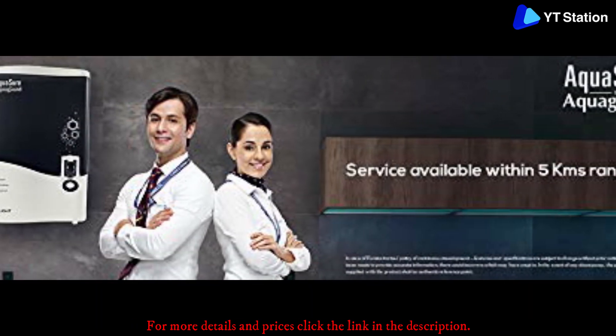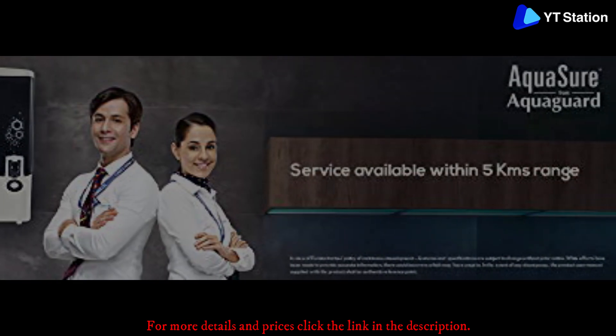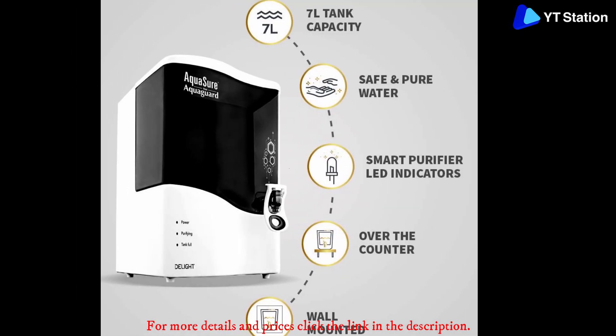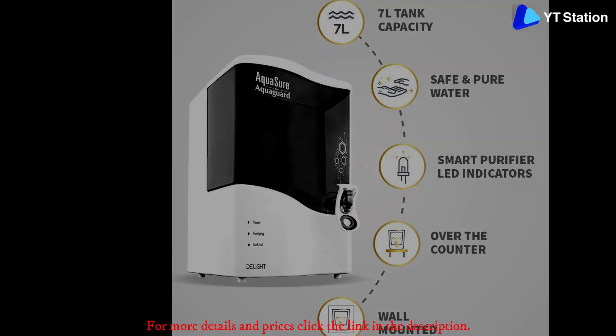This water purifier also comes with a smart energy-saving function which automatically shuts down once the storage tank is full. Furthermore, the Smart Plus feature protects the appliance during voltage fluctuations.